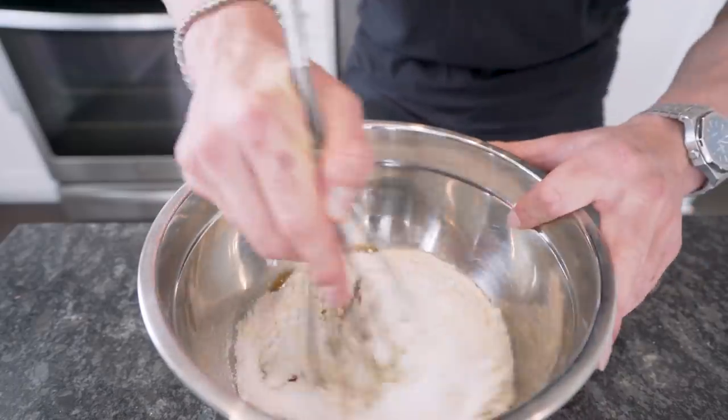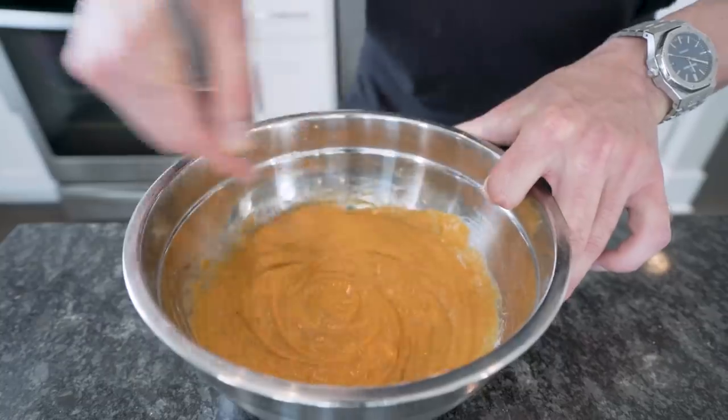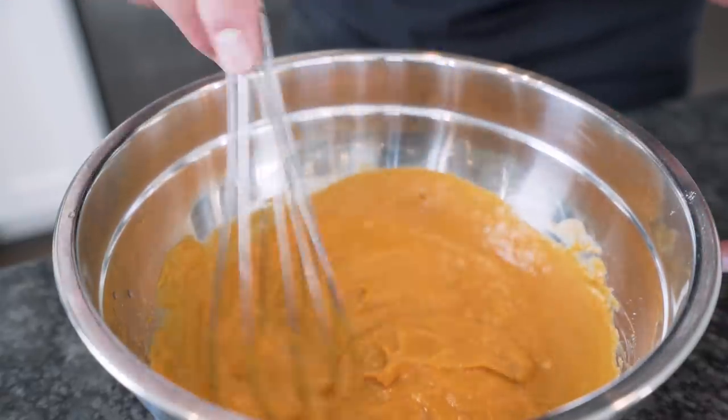Once everything's in the bowl, go in with a whisk and just mix it all up. Don't be afraid to get a little rough with it. Best part about this batter is it's down for anything. And once you're done, it should be smooth and look like this.